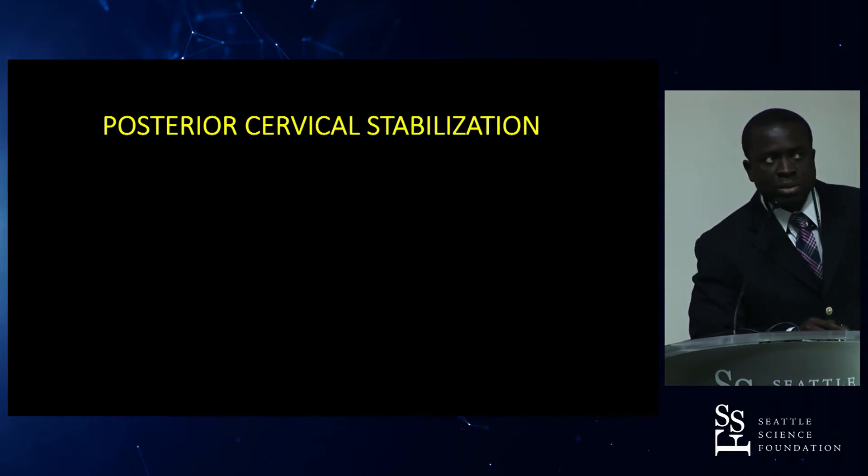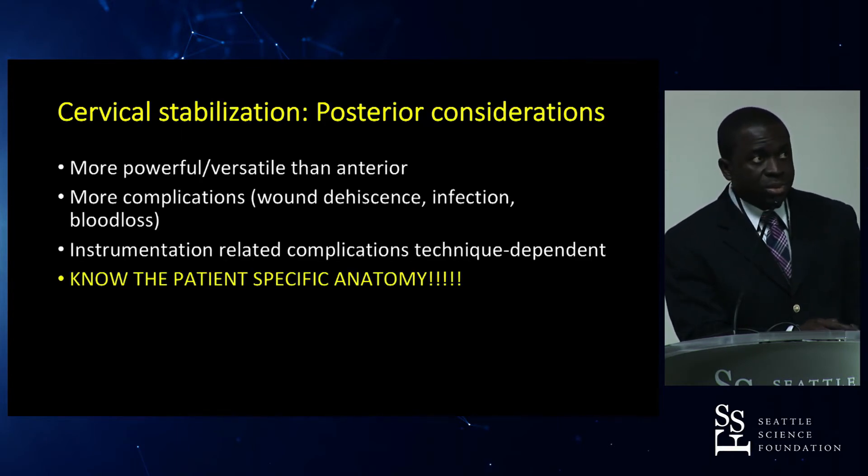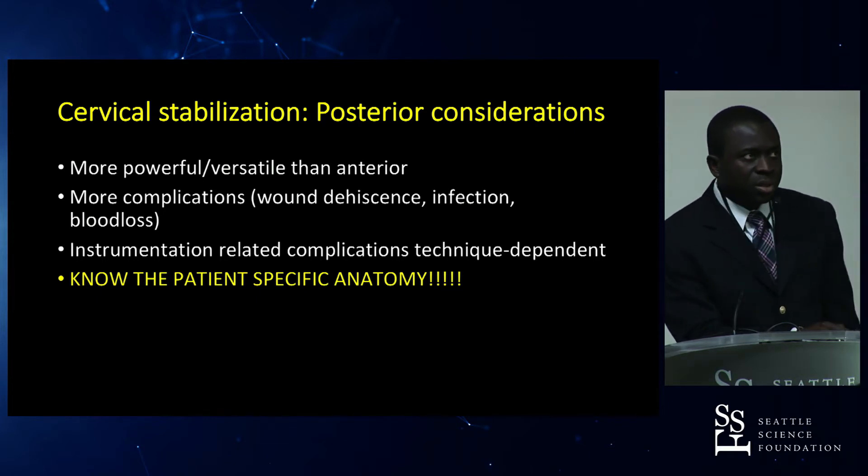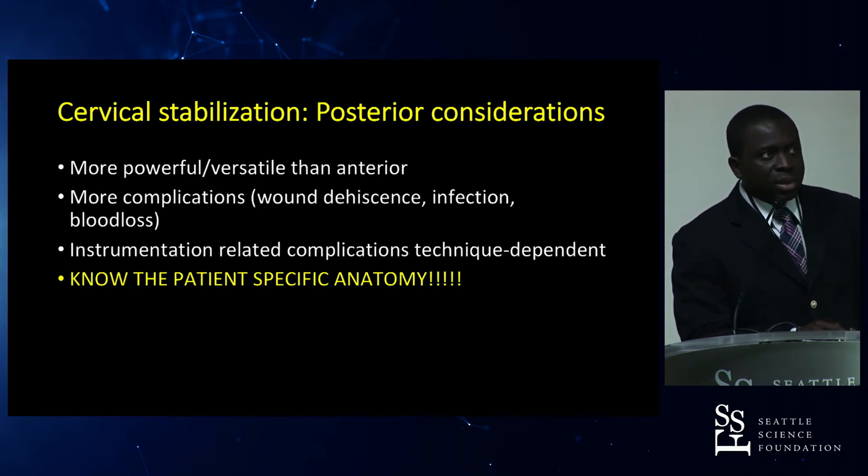Switching to posterior cervical stabilization, which is more powerful and versatile than anterior instrumentation but comes with more complications — including wound dehiscence, infection, blood loss, and technique-dependent instrumentation complications. It is essential to know your patient-specific anatomy prior to any posterior cervical fixation.